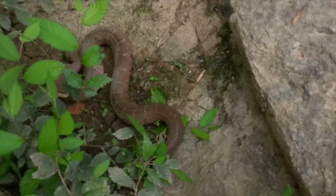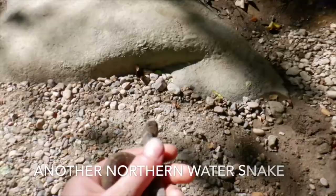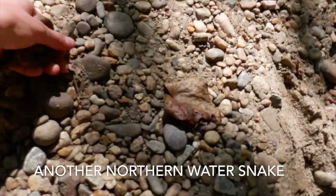Look at this snake here. Its eyes are just very beautiful and mysterious looking. I will release him by his little rock.